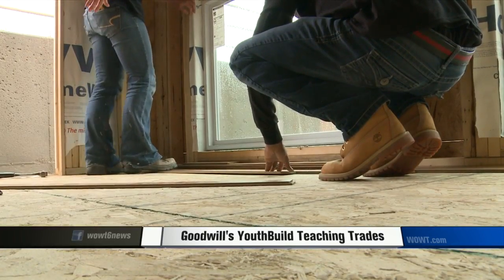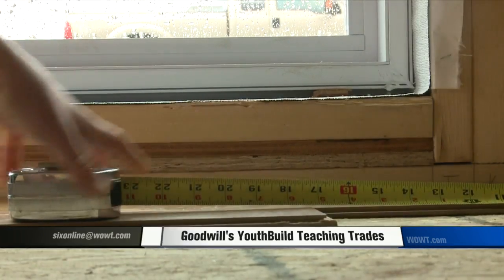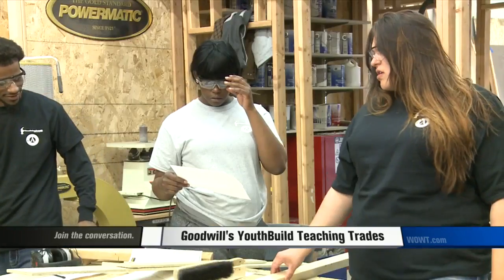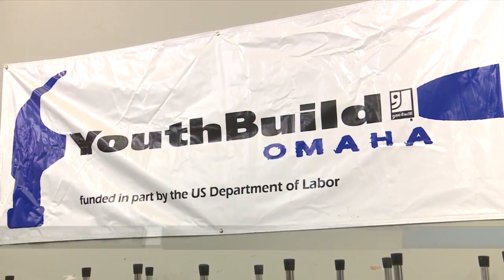Goodwill's YouthBuild program is building a way for Ryan and other students to build a better future by showing them a way to build a career. With photographer Adam Pryster, John Chapman, WOWT 6 News. The solar home the students are helping put together will be donated to the Children's Museum, which will then auction it off at its annual fundraising event.